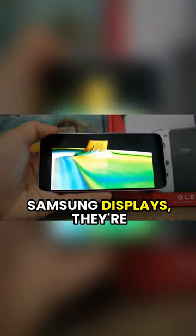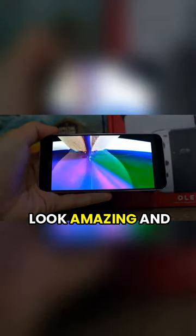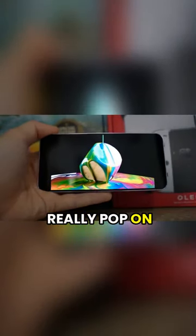I'm a huge fan of Samsung displays. They're super colorful, they're vivid, and they just make everything look amazing and really pop on the device.